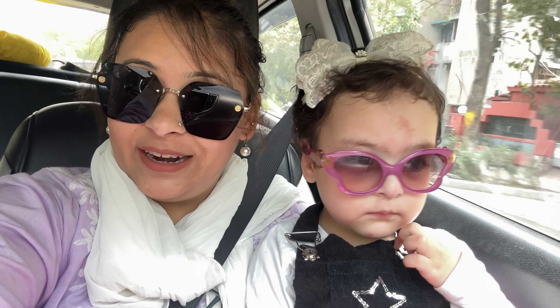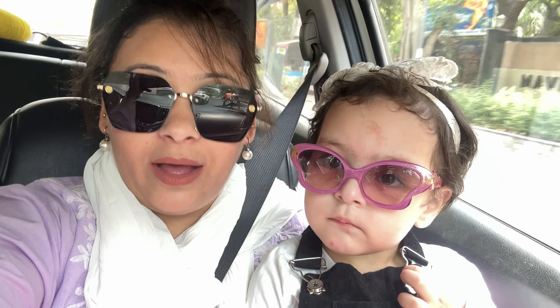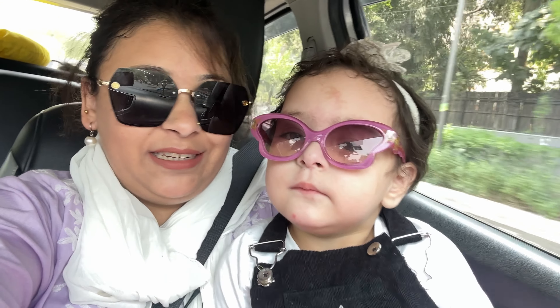Hi friends, welcome back to my YouTube channel! Today we are going to explore Lajpat Nagar. I think after two months we were not able to go out, and finally we are going out to see what's happening here.